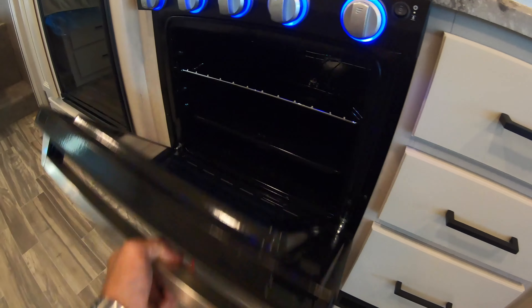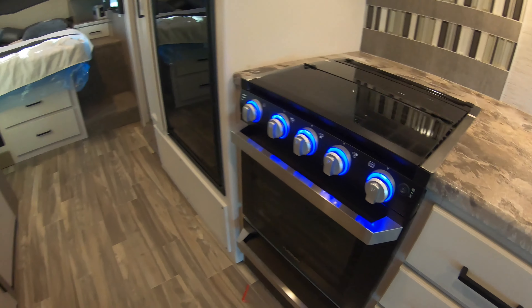Fridge, oven, microwave. Window in the door so you can see what you're cooking — or what you're burning.